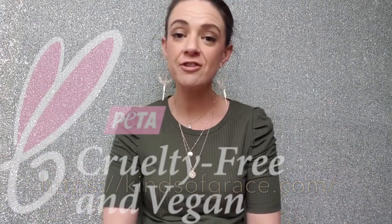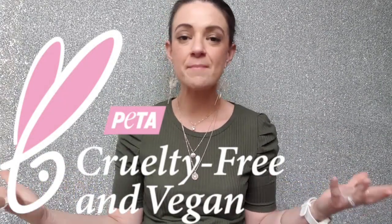The brand is called Kinds of Grace - I'll have the link here for you. They are completely cruelty-free and vegan, and they're actually made from materials such as corn, sugarcane, and Pinatex, which is a fiber that comes from a pineapple leaf, which is really cool.